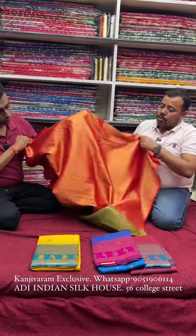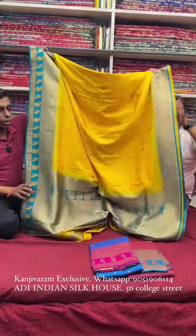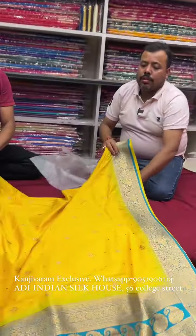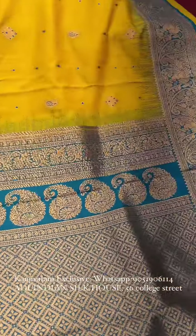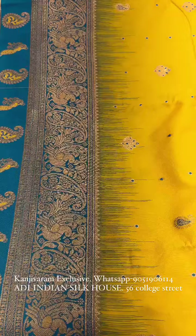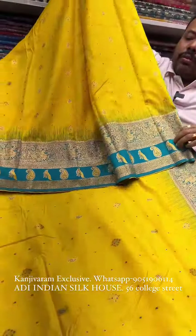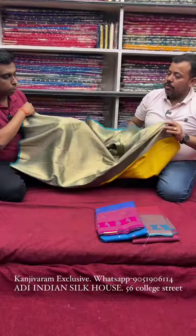This is a brocade blouse piece. Next is a bright yellow color with a Rama green contrast. The combination looks beautiful. The color combination is really nice. The price is very reasonable — just ₹2250 only. This is an exclusive semi-Kanjivaram.